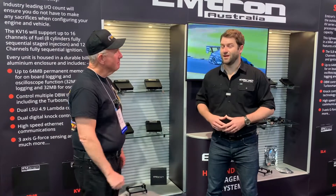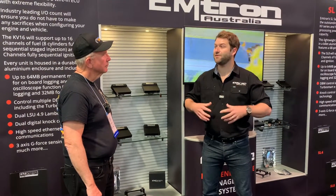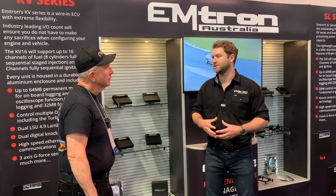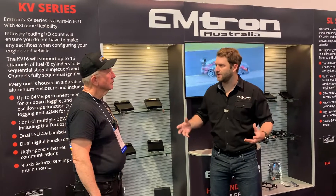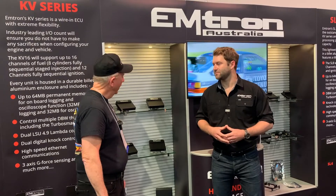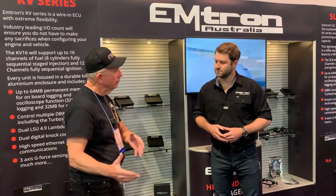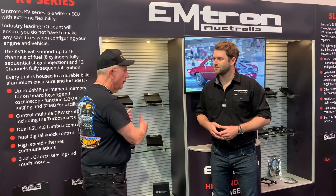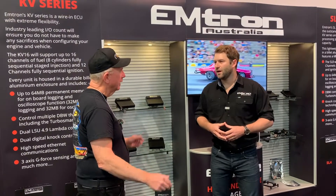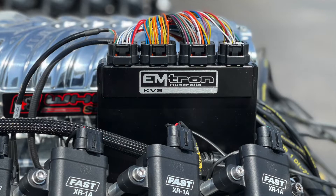So Emtron focuses very heavily on the high-end engine management system side of things and vehicle control. Not only are we looking after the actual engine side, it's all about power delivery and integrating into the whole chassis to make sure we can get the power down to the ground and win races. I would describe the difference between yours and other products in the market as professional grade versus sportsman grade.